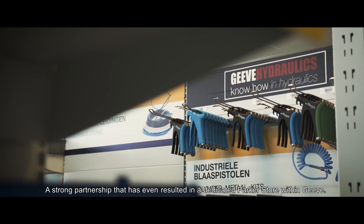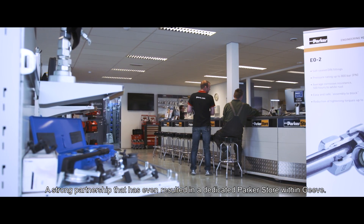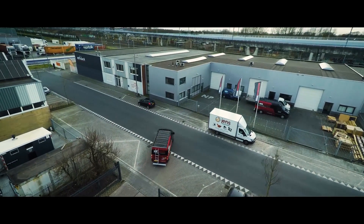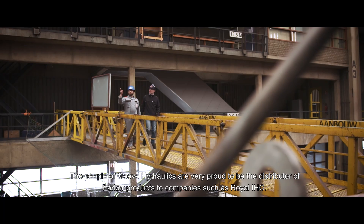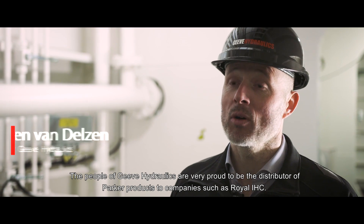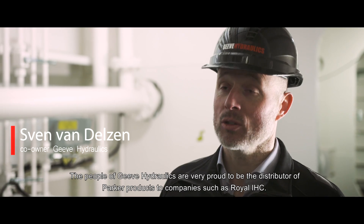A strong partnership that has even resulted in a dedicated Parker store within Geve. We at Geve Hydraulics are very proud that as distributors of the Parker product, we can deliver this to beautiful companies such as Royal IHC.